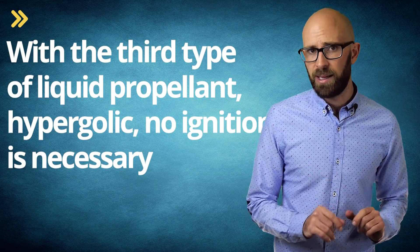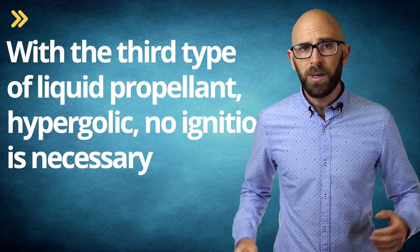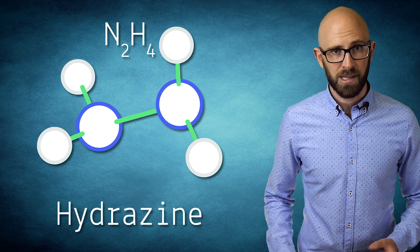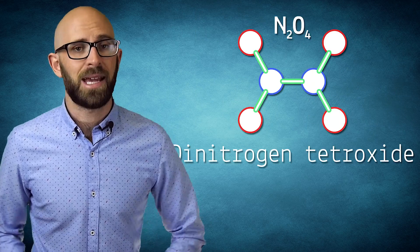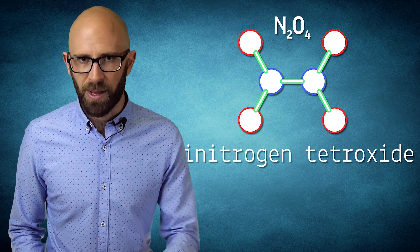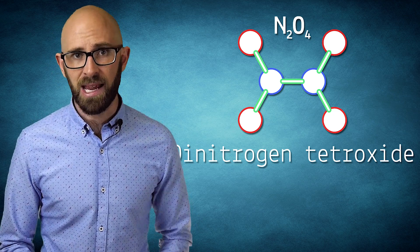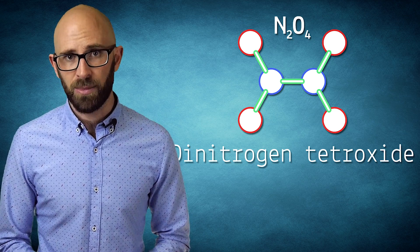However, with the third type of liquid propellant — hypergolic — no ignition is necessary. Common hypergolic fuels include different forms of hydrazine, including unsymmetrical dimethylhydrazine and monomethylhydrazine. In these cases, nitrogen tetraoxide is often used as the oxidizer. Liquid even at room temperature, hypergolic propellants are easy to store, which together with their spontaneous combustibility makes them highly desirable for a number of applications, such as in maneuvering systems.